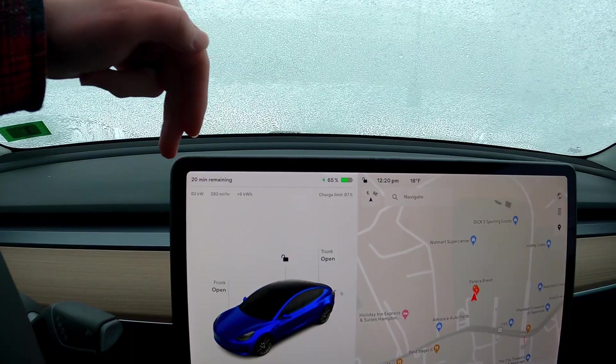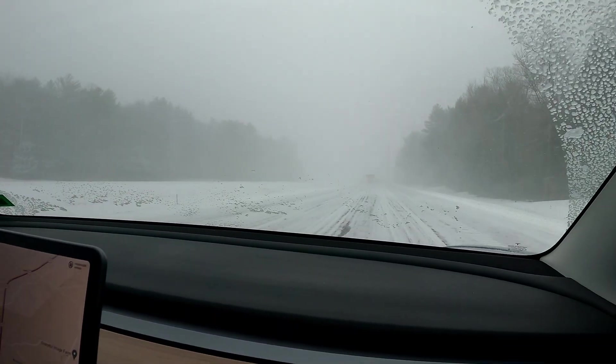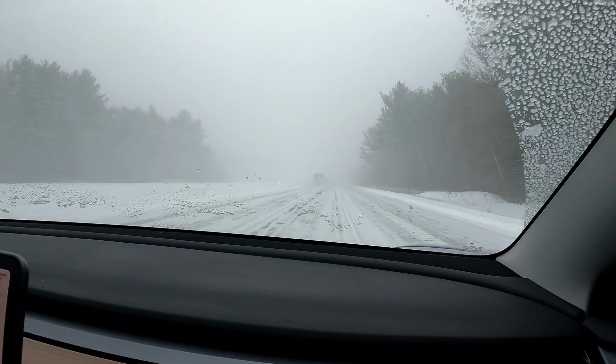That's going to take about another 20 minutes to get to 90 percent. Overall, on the way here, this car was very smooth, very comfortable. Now, we have a plow truck, and we're going to try to pass it.